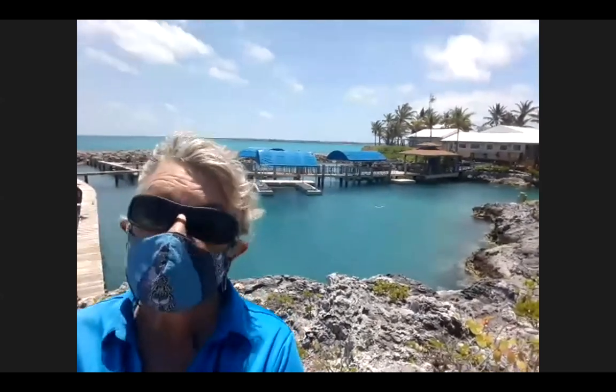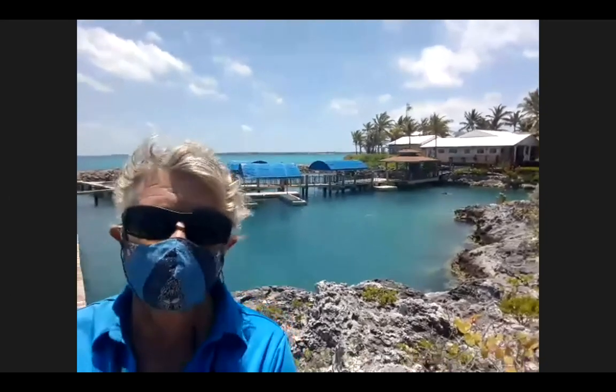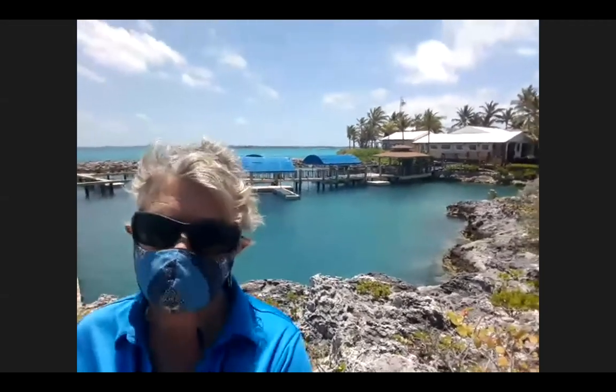How long has Dolphin Encounters been at Blue Lagoon Island? The gentleman who bought the island bought it in 1979, and then in 1989 it opened as Dolphin Encounters. We did have a major expansion in 1995 where it reached its current size. We currently have 27 dolphins and 23 of them were born here.